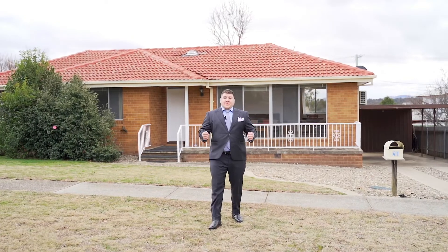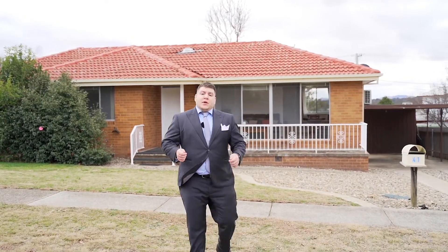Have you been thinking about stepping onto the property ladder? Here we have a beautiful three-bedroom home in one of Belconnen's prime suburbs. Come take a look.